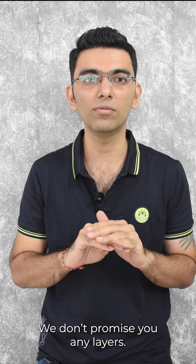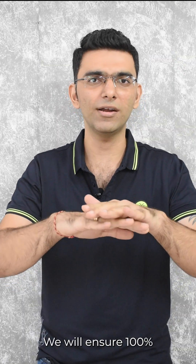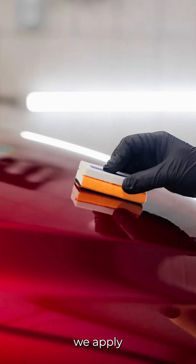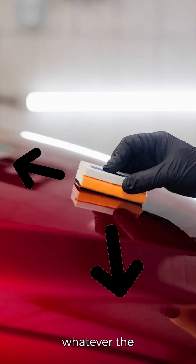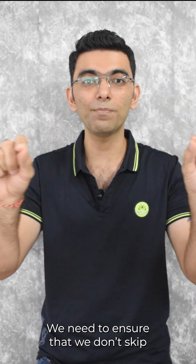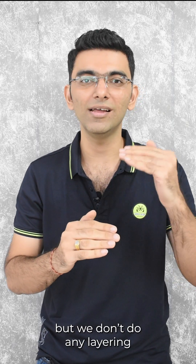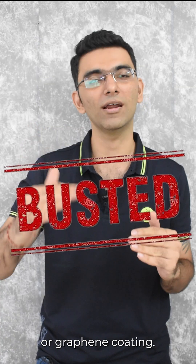We don't apply any layers. We don't promise you any layers. We will apply a single layer and ensure 100% coverage of the panel. That's why we do it twice — once in a horizontal fashion and once in a vertical fashion — whatever the panel size or direction, only to ensure that we don't skip any of the edges. We don't do any layering because you cannot do any layers in ceramic or graphene coating.